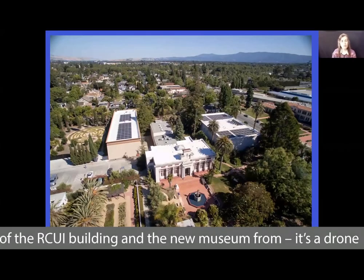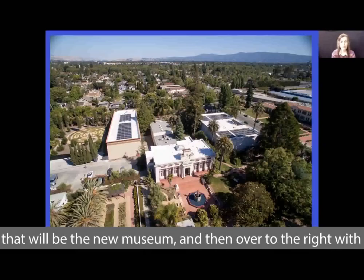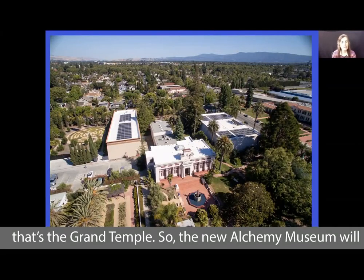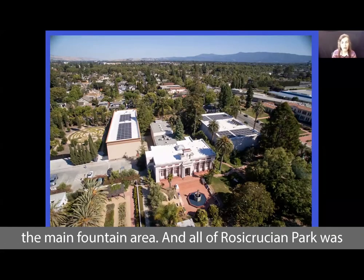This is a drone photo shot of the RCUI building and the new museum. Right in the center of the screen is the RCUI building that will be the new museum. Over to the right with the solar panels is the Rosicrucian Egyptian Museum, and to the left with the solar panels, next to the labyrinth, that's the Grand Temple. The new Alchemy Museum will be situated right in the center of Rosicrucian Park, in front of the main fountain area.